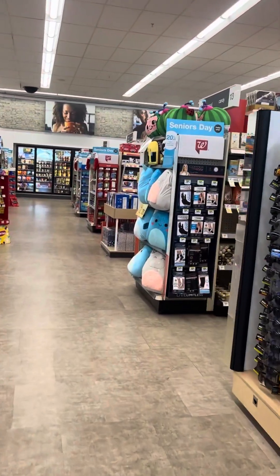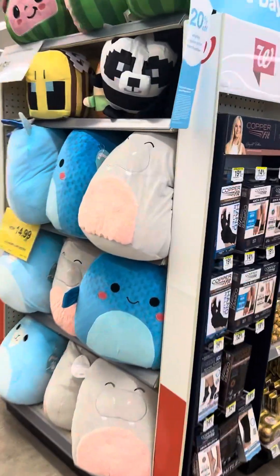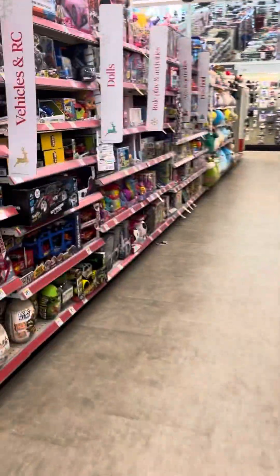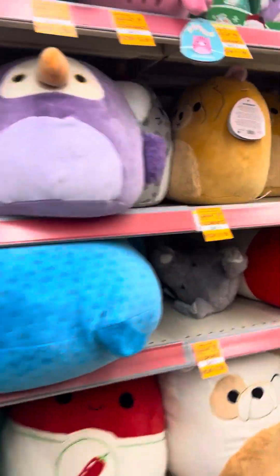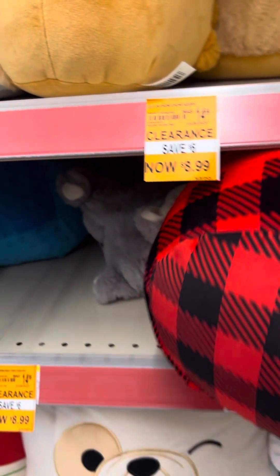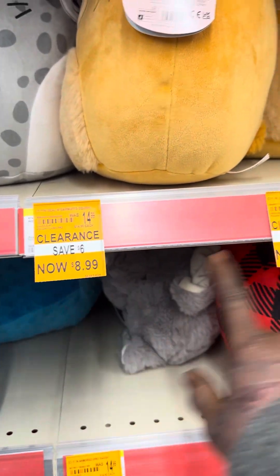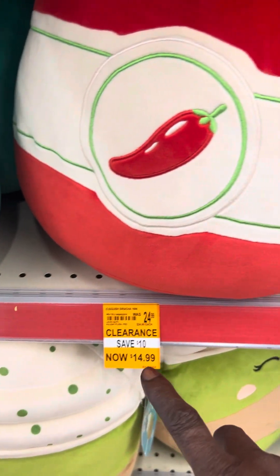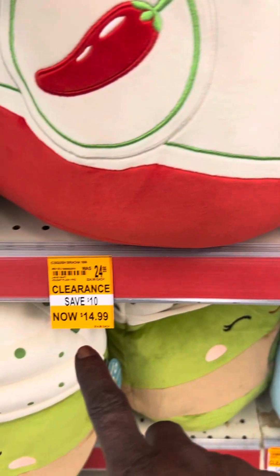I'm gonna show you another markdown and this one is good — these are new marshmallow pillow things. Some of these say $14.99 regular price but are actually $11.99. I got the Santa one yesterday — let me show you which one I got. This one right here was $11.99. Some of them say $8.99, and some just say $14 — but they are $11.99, not $14.